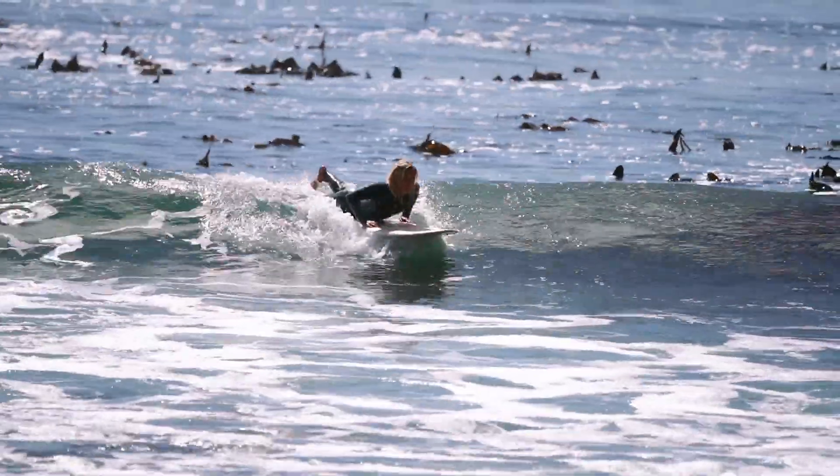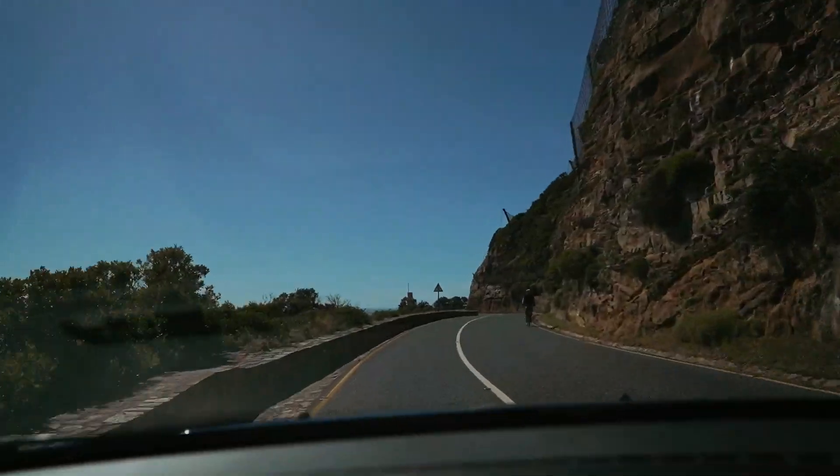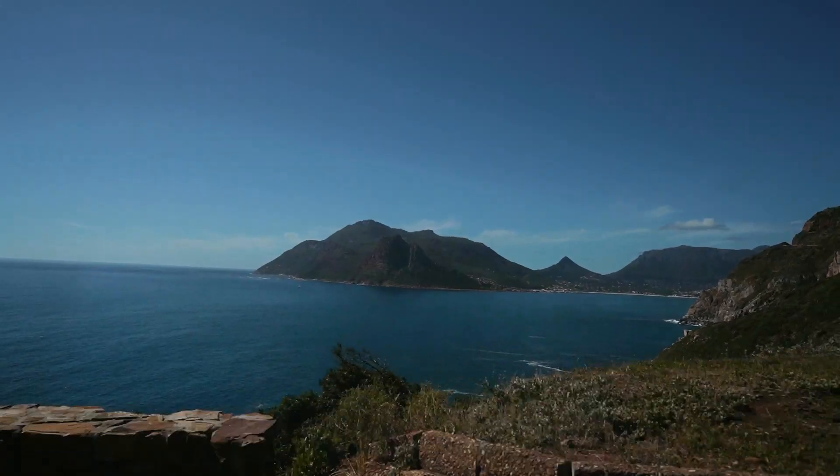I only ended up catching one wave at Innercom, but I definitely want to come back and surf there again. We then took Chapman's Peak Drive back from Kommetjie, which is one of the most scenic drives in Cape Town.